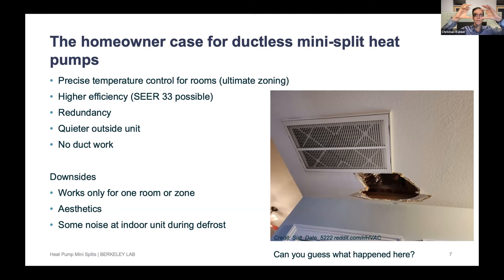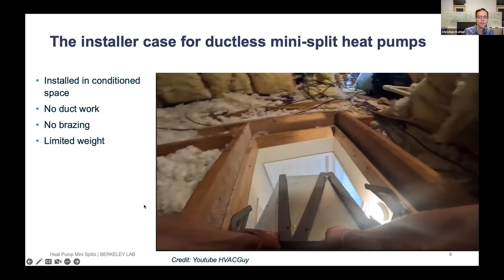Some people don't like the look of the wall mounted units, and there can be some noise at the indoor units during frost cycles. Now for the installer case: ductless mini splits are installed in conditioned space, so not in an attic which can be very hot or very cold depending on the season. There's no duct work to run, no brazing with torches and potential fire hazard, and the weight is limited.